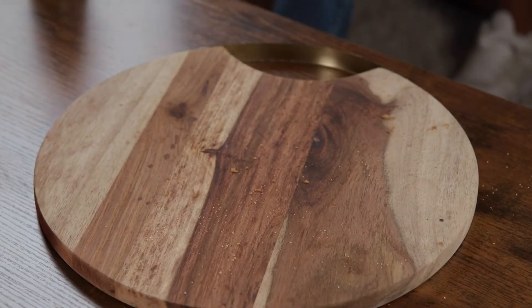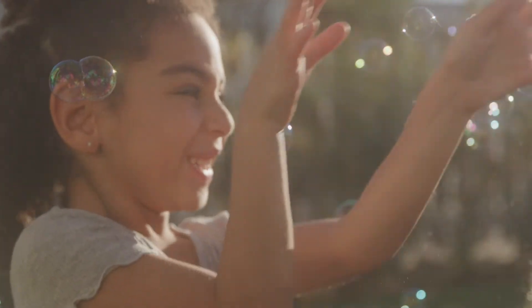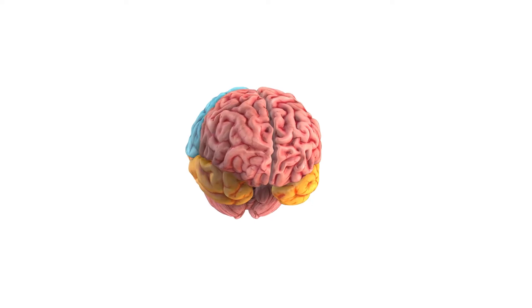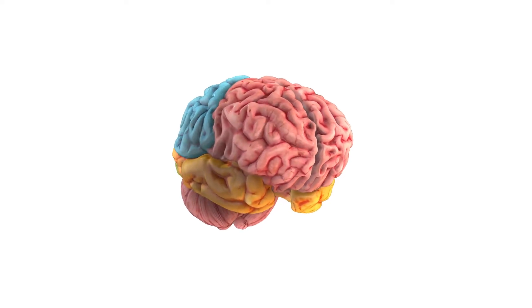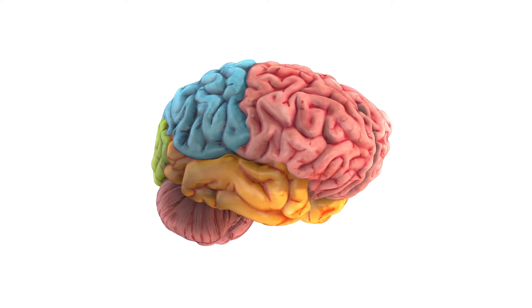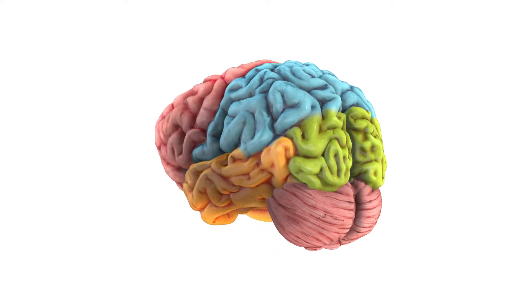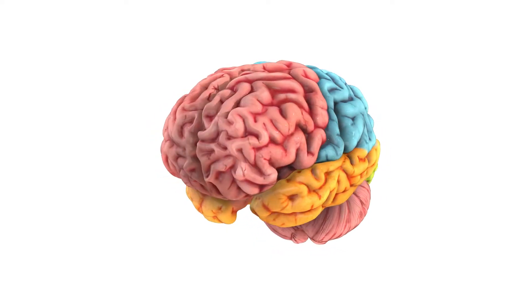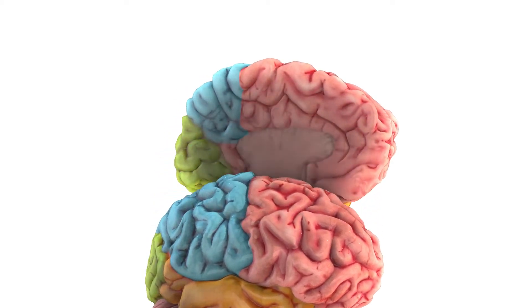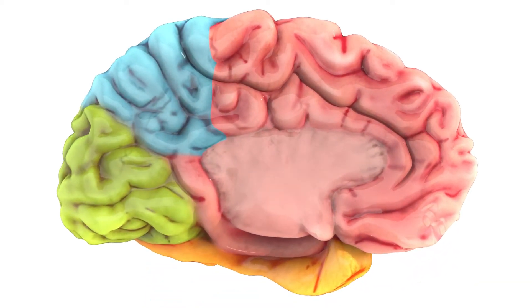What do feeling hungry, cold, and happy all have in common? Hunger, temperature, and emotion are all things that are controlled and regulated by your brain. Today, I will be your tour guide as we explore the four lobes of your brain and the amazing things these parts can do. We'll take a quick stop at some interesting places inside each lobe.